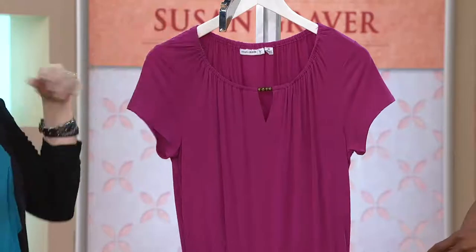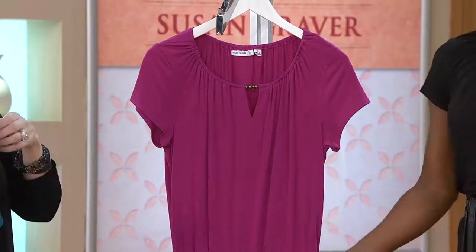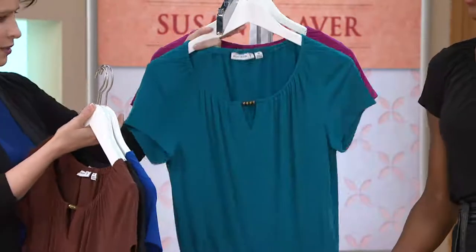Because of this neckline, you can wear it off the shoulder — yes, you can wear this off the shoulders. Let me head over to the model to show you the great looks we have.